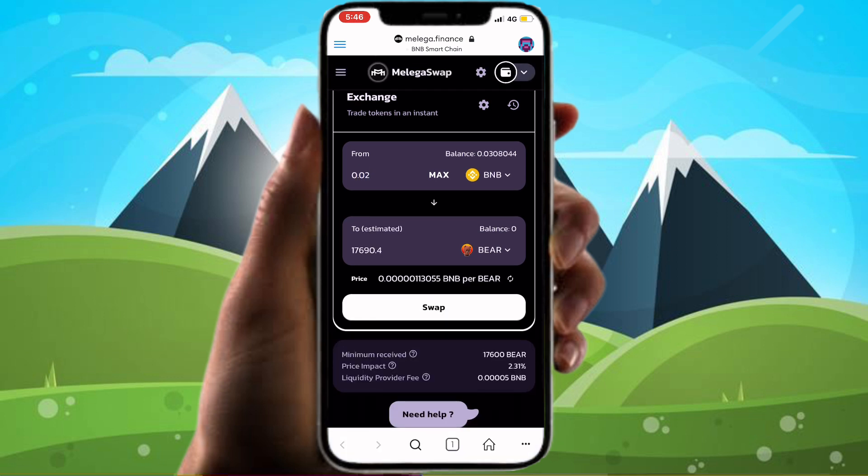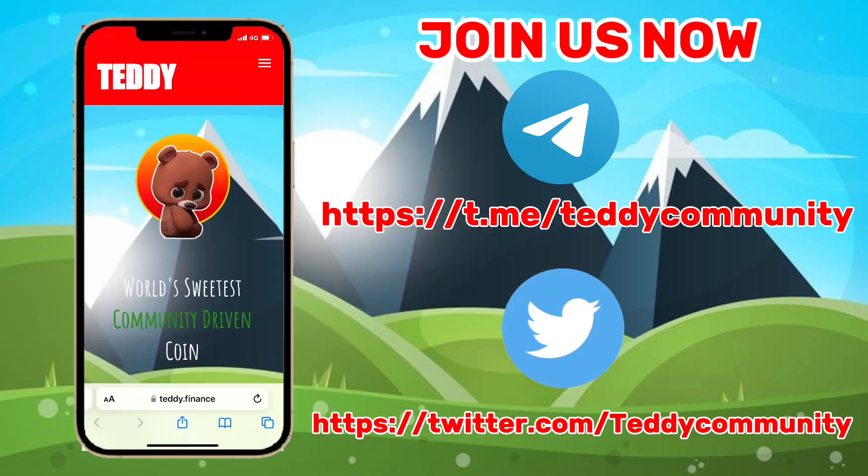That is all — have a nice trade with Teddy Bear Token. Join us now by subscribing to our channels.